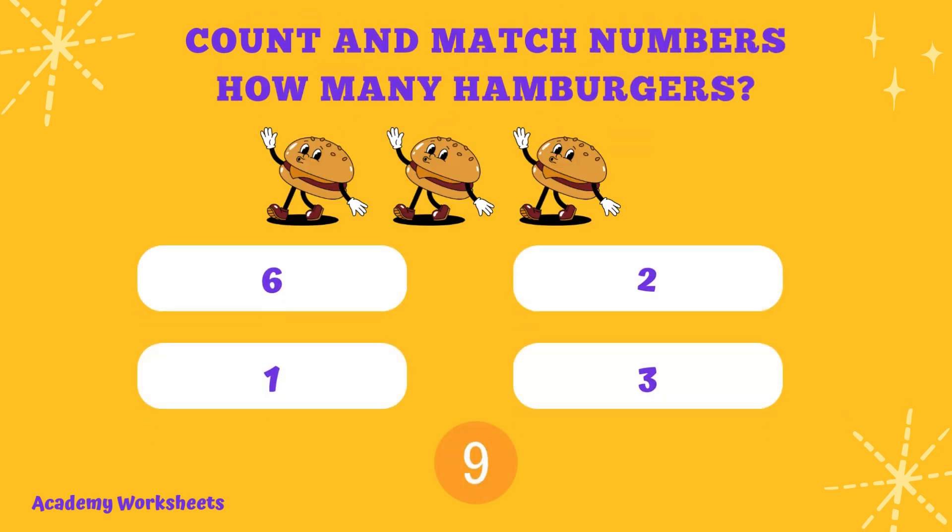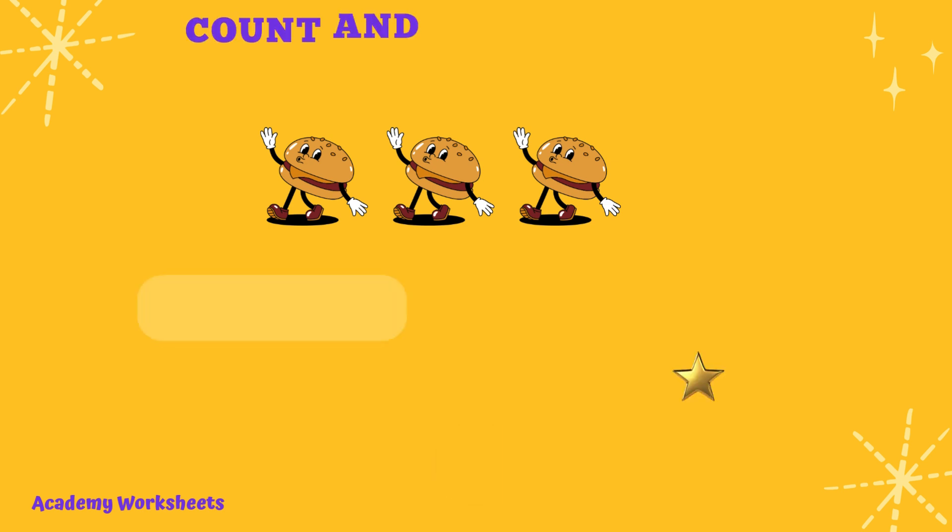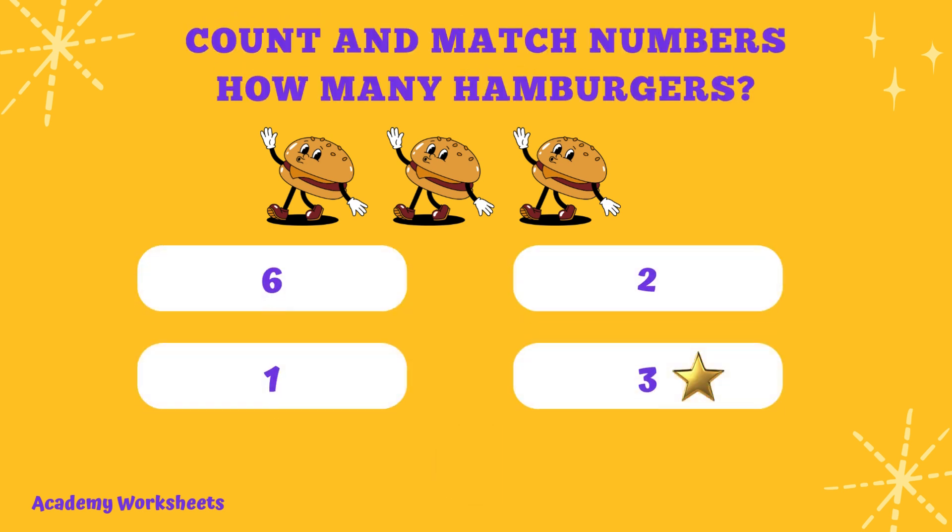Count and match numbers. How many hamburgers? If you said the number 3, congratulations. You are correct.